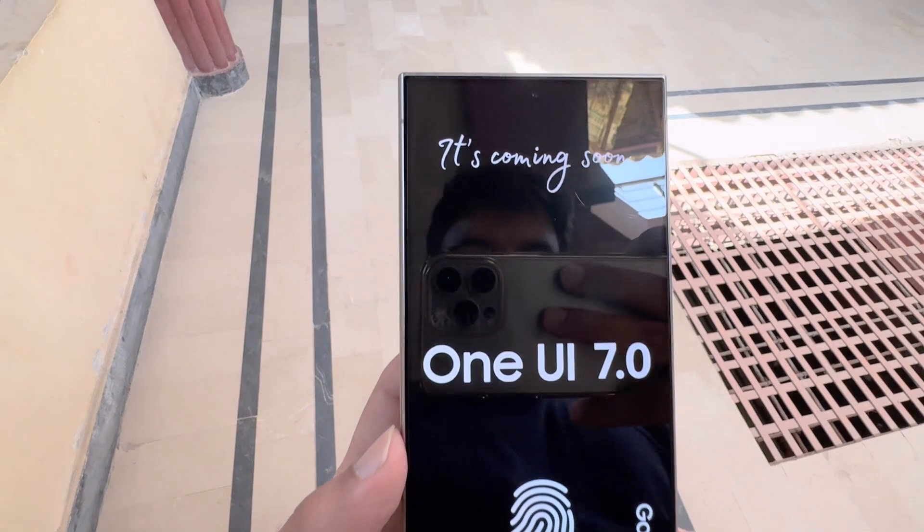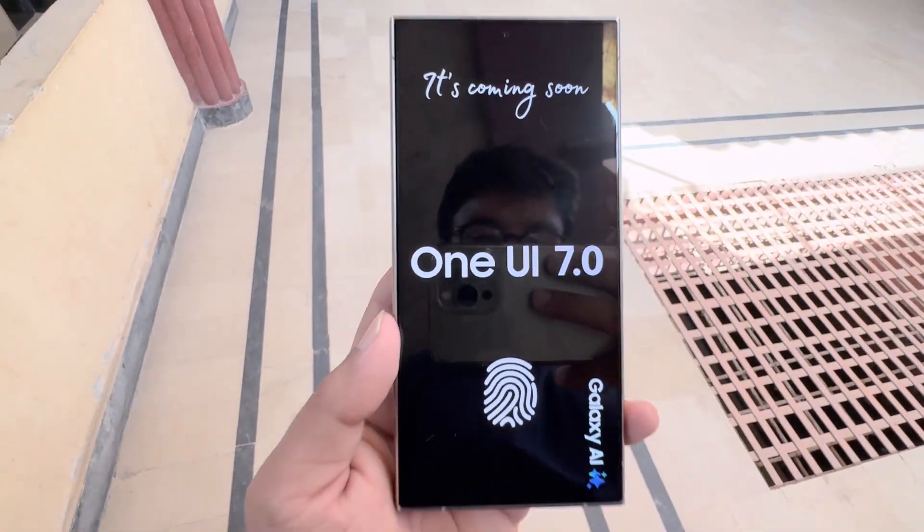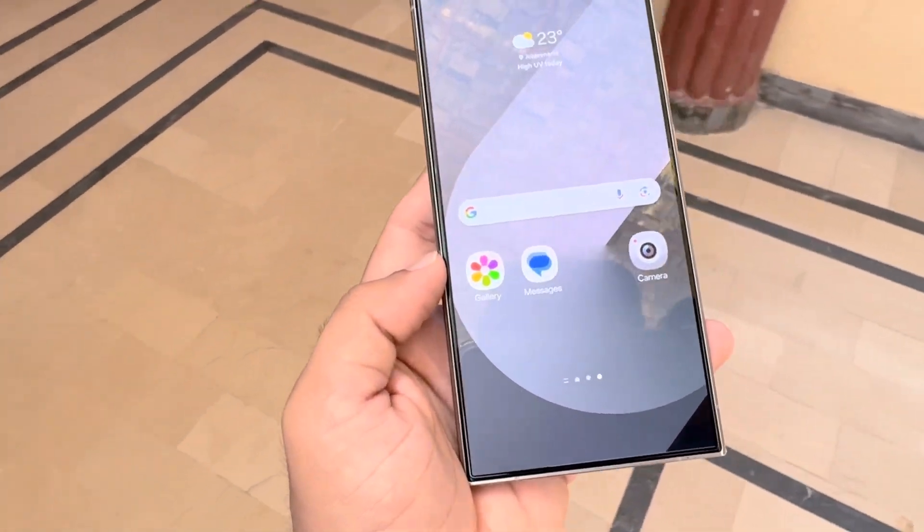The One UI 7.0 beta update will initially be released for the Galaxy S24, Galaxy S24 Plus, and Galaxy S24 Ultra. It is likely to debut in South Korea first, followed by Germany, India, the UK, and the USA.